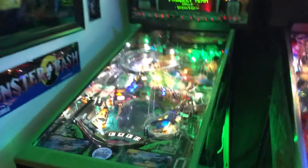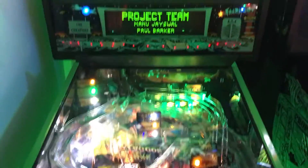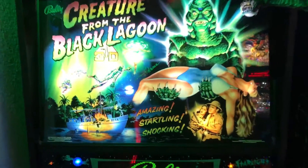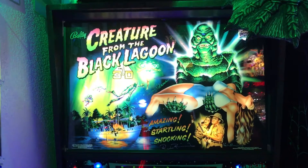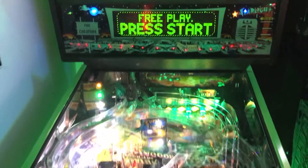Coming around, there's Creature from the Black Lagoon. It's actually the second Creature machine I've owned. I got this one's translite signed by Julie Adams and Ricou Browning, who are from the original film — I thought that was really cool. This one's got a green DMD that I'll probably eventually replace with a color DMD.